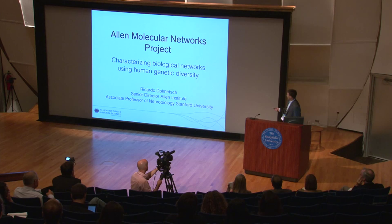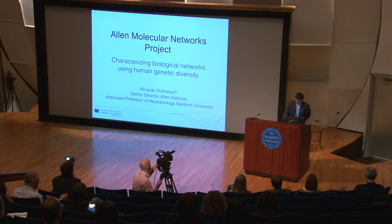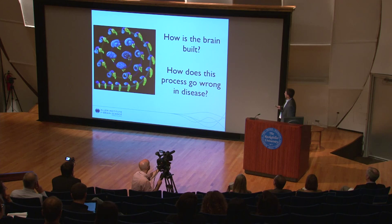This is part of a new project that we call the Molecular Networks Project. We're essentially trying to answer two major questions. The first question is how the brain is built — a very large question that many people work on, and we think there might be a different way of doing this using strengths and resources we've developed at the Allen Institute. And then the second question is, how does this go wrong in various neurodevelopmental and neuropsychiatric diseases?